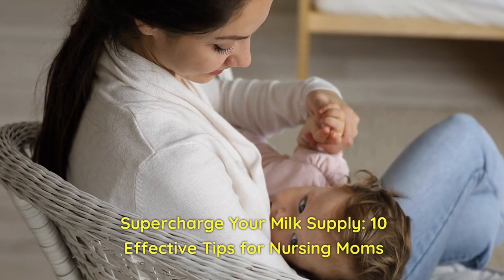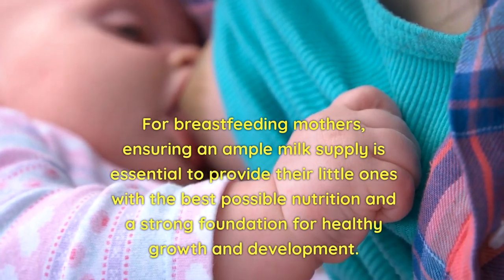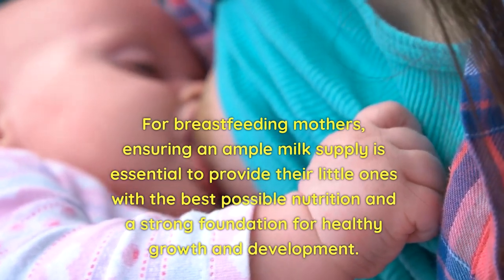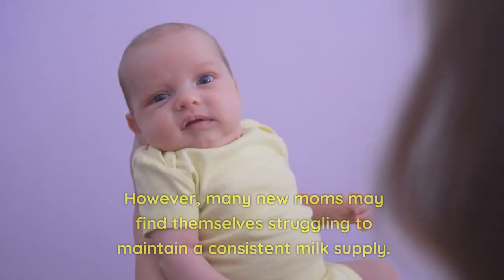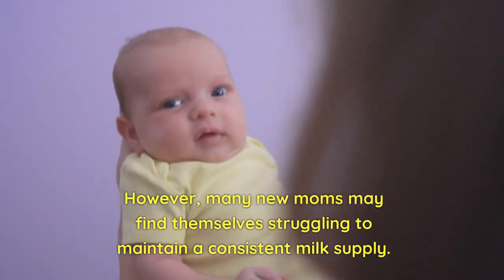Supercharge Your Milk Supply: 10 Effective Tips for Nursing Moms. For breastfeeding mothers, ensuring an ample milk supply is essential to provide their little ones with the best possible nutrition and a strong foundation for healthy growth and development. However, many new moms may find themselves struggling to maintain a consistent milk supply.